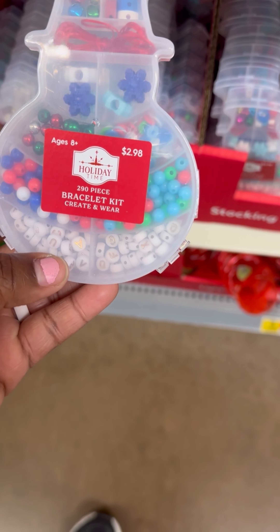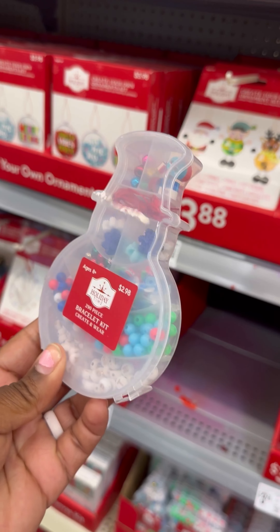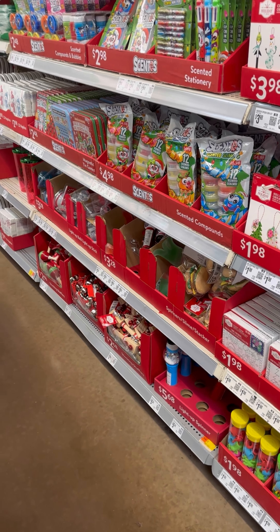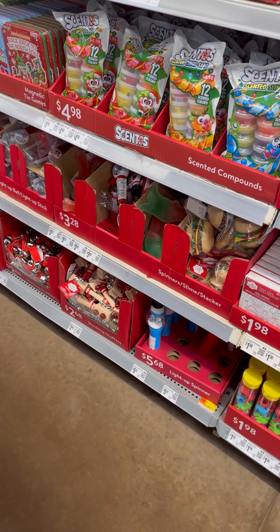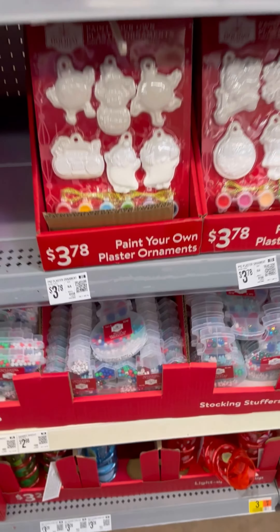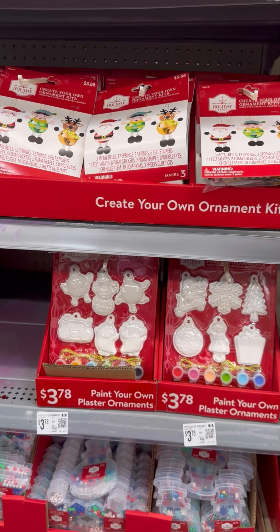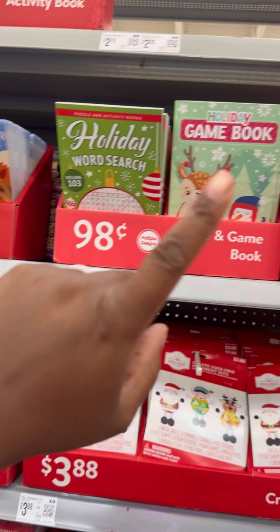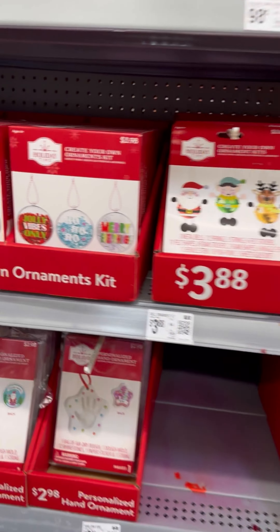All right guys, they got these cute little bracelet kits — you can get these for the girls, look, to make bracelets. These are good for gag gifts and prizes. My mama does prizes — this is what all this stuff would be for. And they got paint-your-own plaster ornaments. This is great stuff we can come in here and do with the kids.